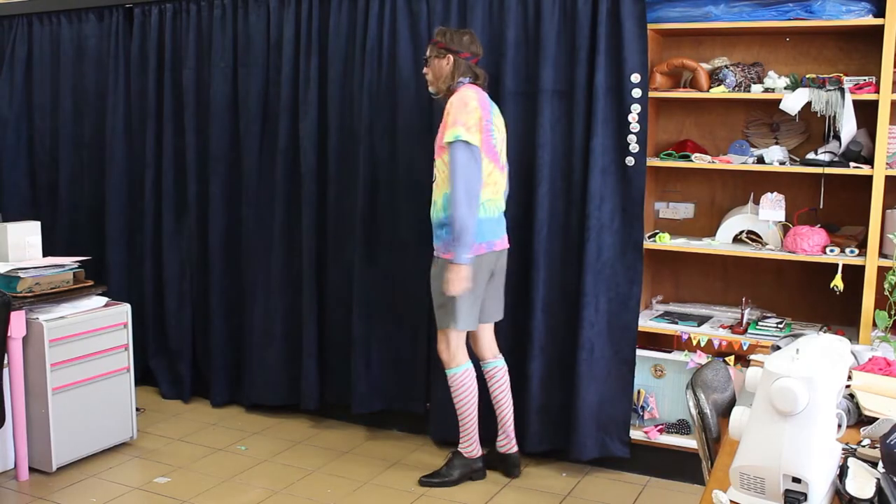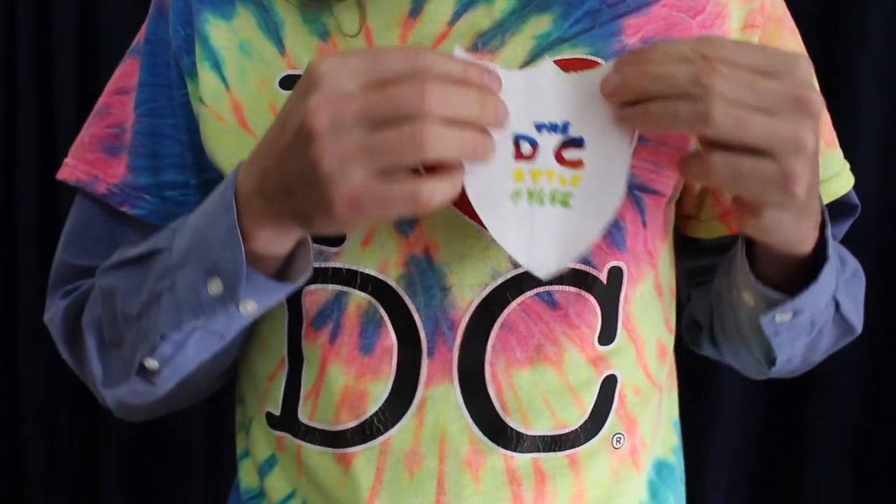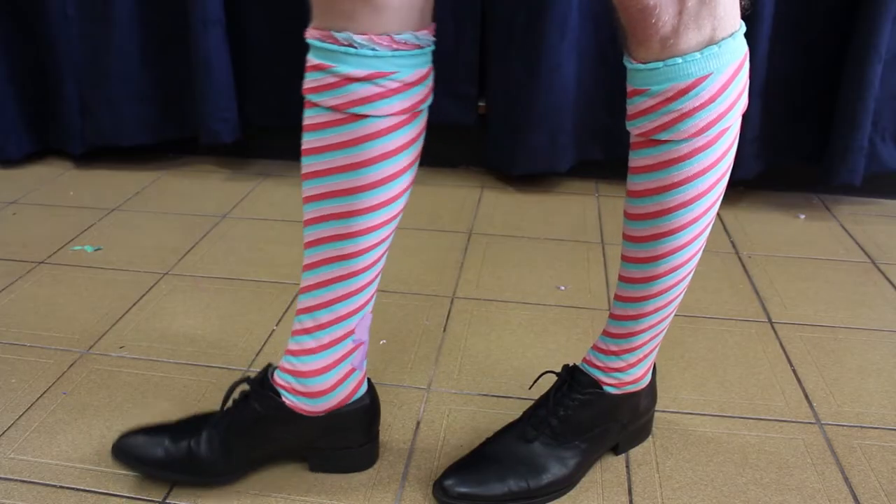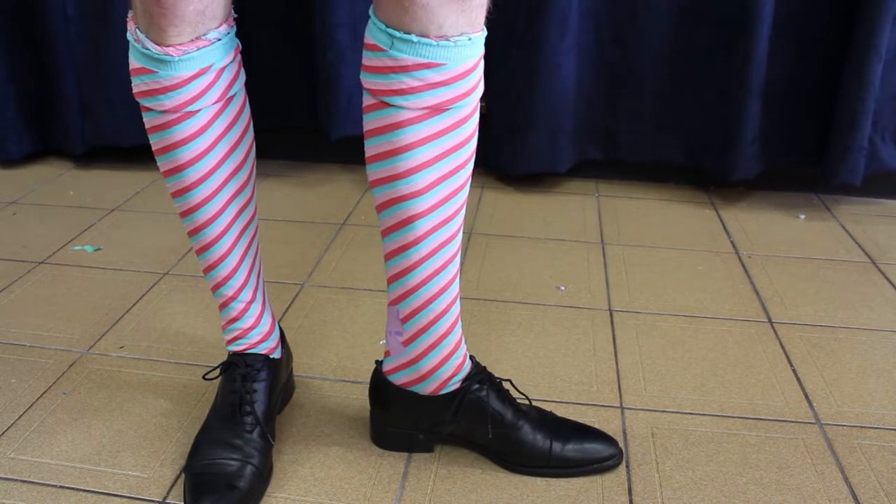Look 1: In this look I experimented with wearing my school shirt under my favourite t-shirt that I wear around the house. I tried getting used to the idea of wearing a tie by making a headband out of it. I pulled up my fun socks and wore them with my leather shoes and school shorts.